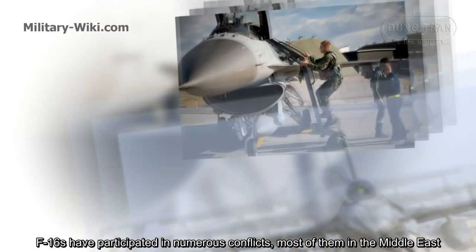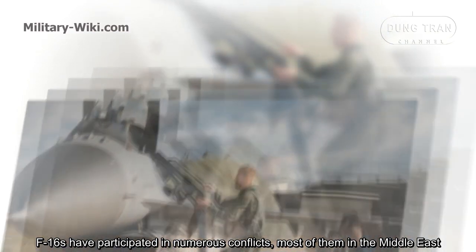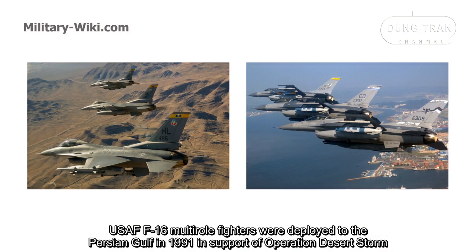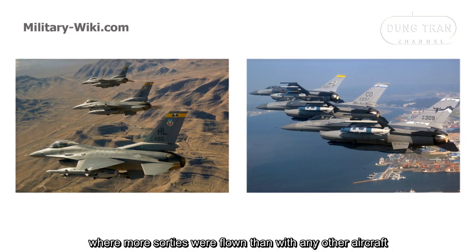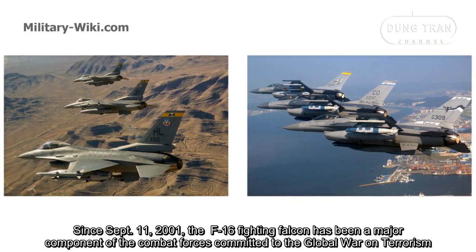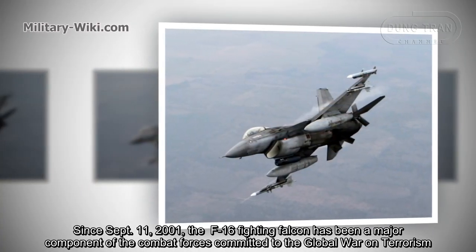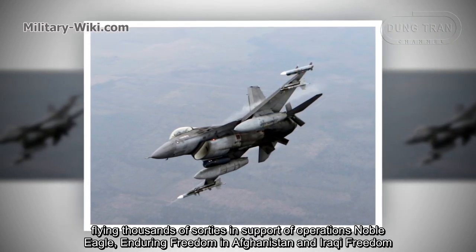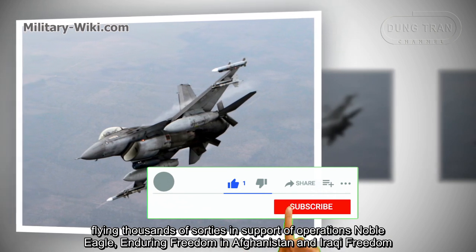F-16s have participated in numerous conflicts, most of them in the Middle East. U.S. Air Force F-16 multirole fighters were deployed to the Persian Gulf in 1991 in support of Operation Desert Storm, where more sorties were flown than with any other aircraft. Since September 11, 2001, the F-16 Fighting Falcon has been a major component of the combat forces committed to the global war on terrorism, flying thousands of sorties in support of operations Noble Eagle, Enduring Freedom in Afghanistan, and Iraqi Freedom.